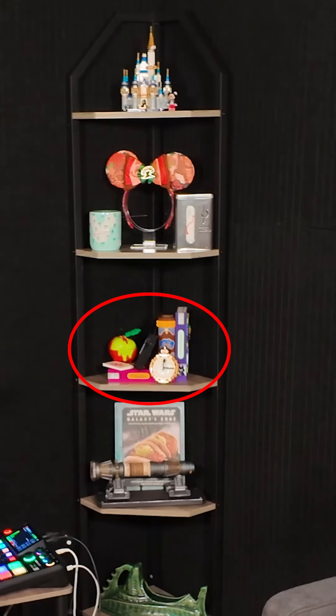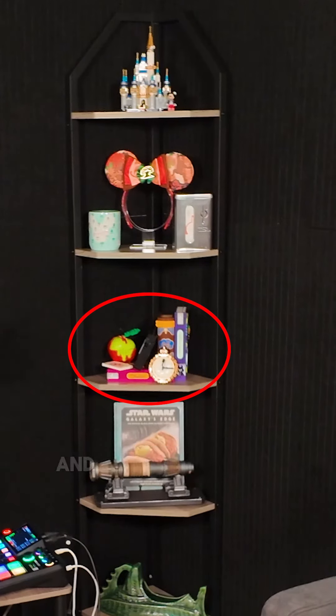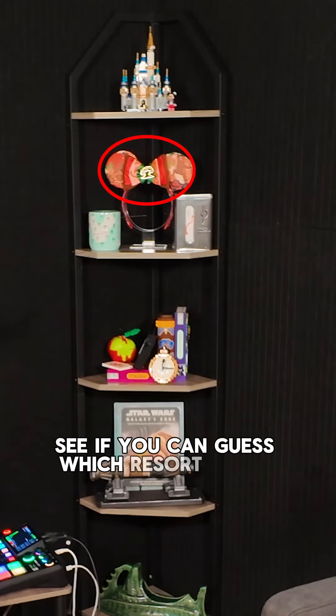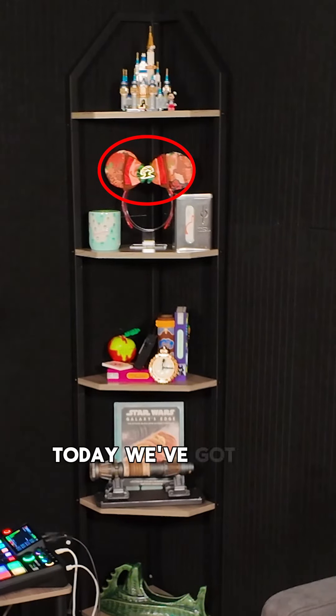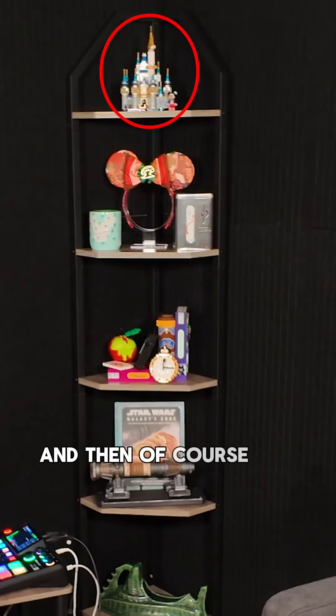Then we've got just a fun Disney movie Lego villains thing, and then we have — see if you can guess which resort we're talking about today — we've got the Animal Kingdom Lodge ears, or Animal Kingdom, I think it's just Animal Kingdom ears. And then we've got a Vacation Club mug, and then, of course, the castle at the top.